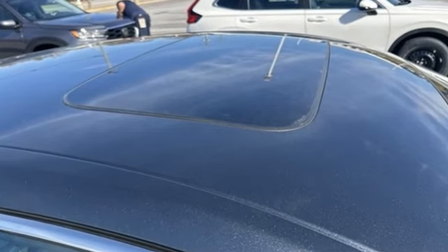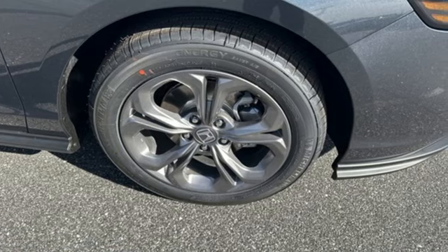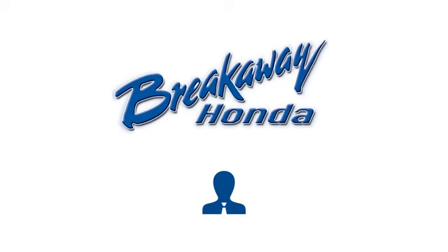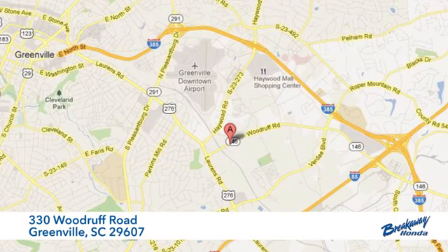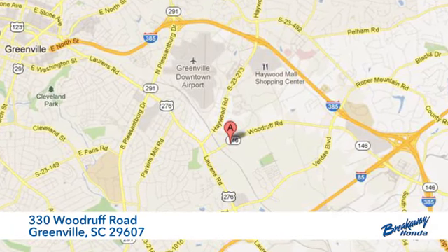Honda has a world-renowned reputation for reliability. See what it can do for you when you take it for a test drive. Call, click or stop in today. We're conveniently located at 330 Woodruff Road in Greenville, South Carolina.